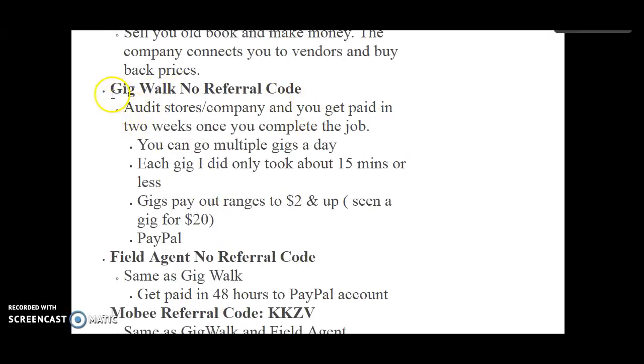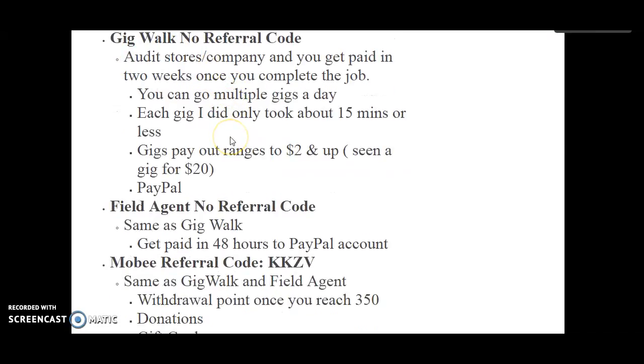This is going to be one of my top ones — I made a lot of money doing this. It's called GigWalk, and no referral code is needed. You can audit stores and companies, and you get paid in two weeks once you complete the job, so it's like a normal kind of job. My first audit was doing the frozen display at Walmart. I got paid $5 or $7 and it only took me about three minutes to complete.